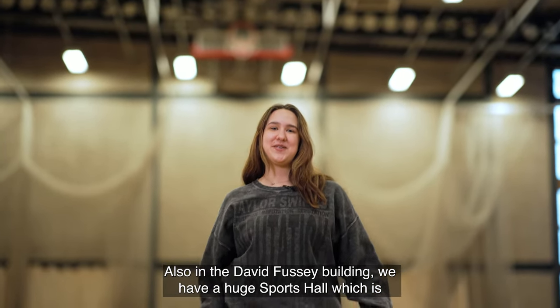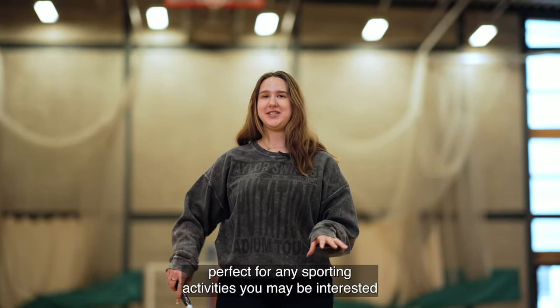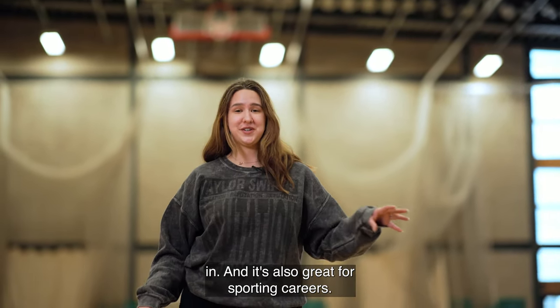Also in the David Fussey building we have a huge sports hall which is perfect for any sporting activities you may be interested in, and it's also great for sporting careers.